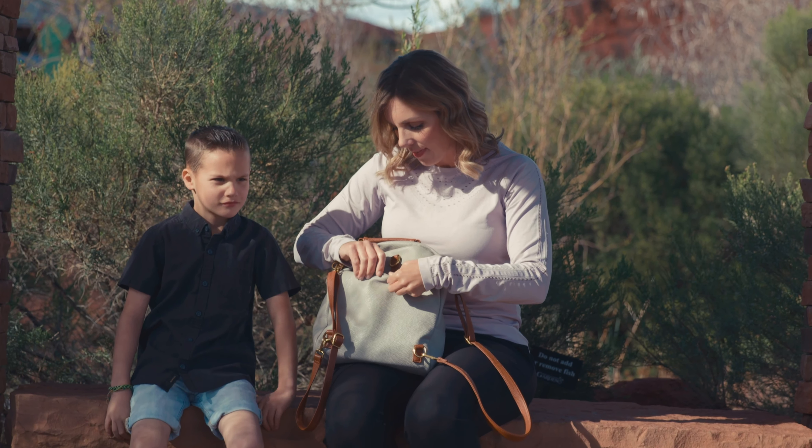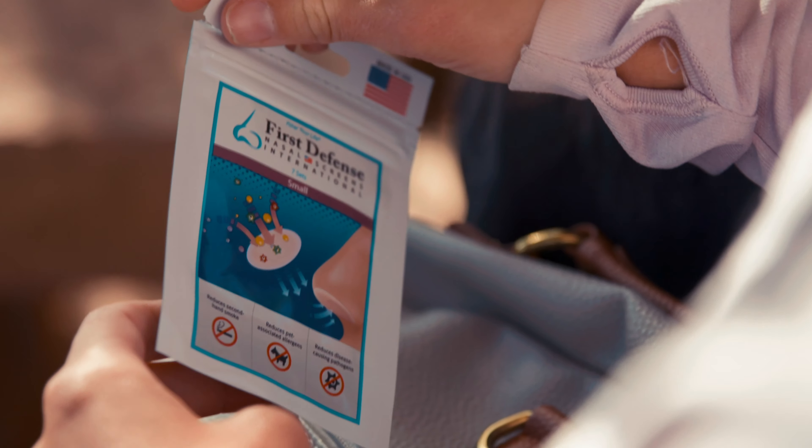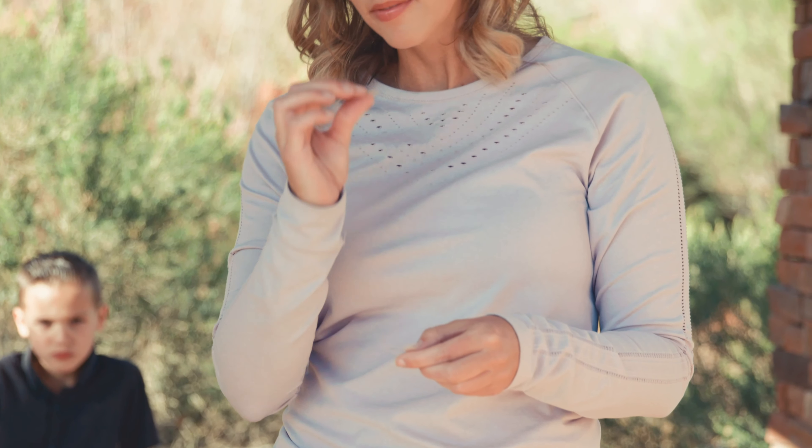Now you can reduce the exposures to all these contaminants we inhale, and even prevent allergies. First Defense Nasal Screens reduces the exposure of airborne particles entering the nasal passage by up to 99%.